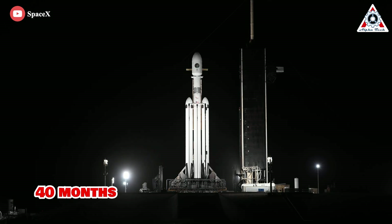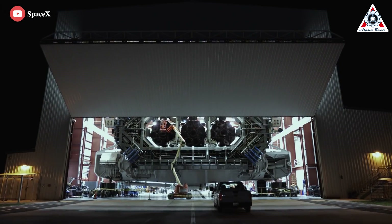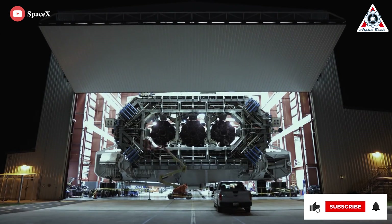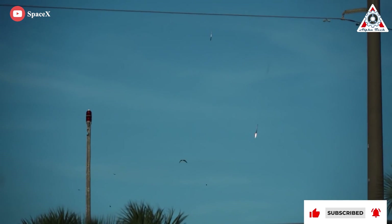Remember we waited 40 months to have a Falcon Heavy launch in November? Well, happily, we won't have to wait that long for the next monster launch, as SpaceX is ready to launch Falcon Heavy to orbit this month. Let's find out about it in today's episode of Alpha Tech.